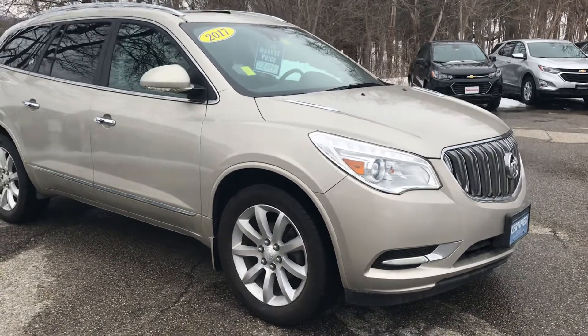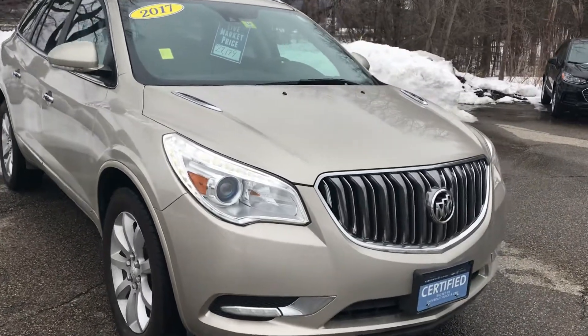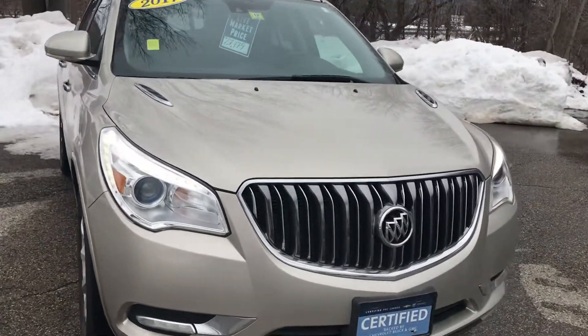Hi Steve, Jim McCarron here at Alderman Chevrolet Buick GMC, Vermont's favorite car dealership. We're known for awesome deals and fabulous service.